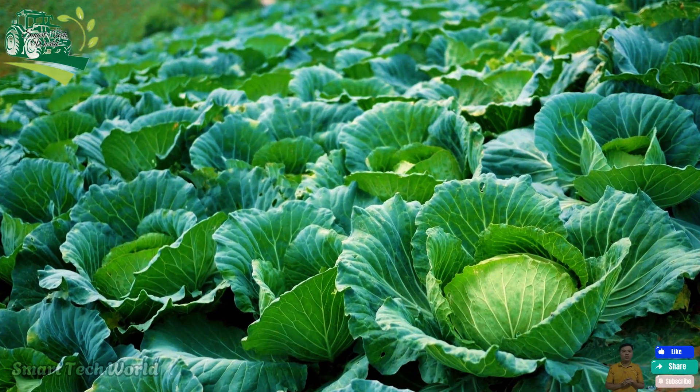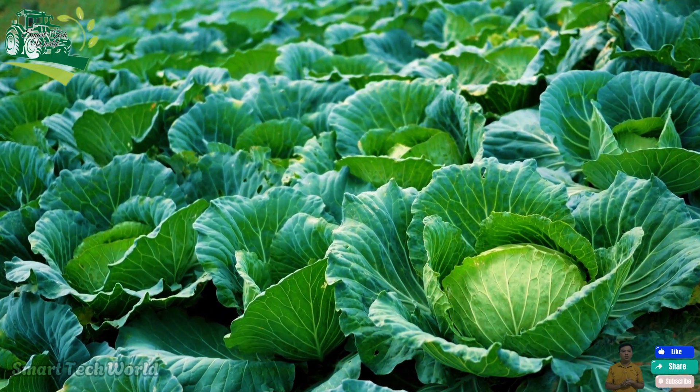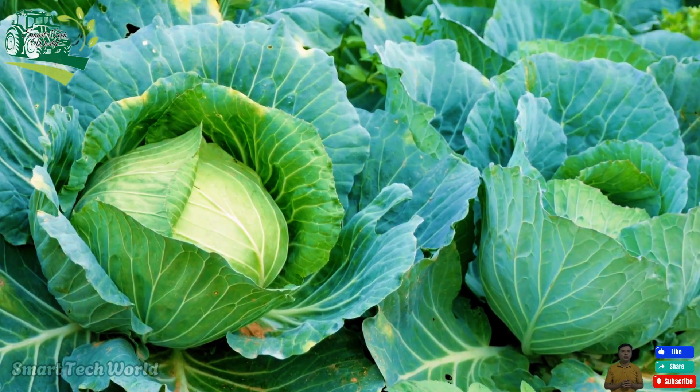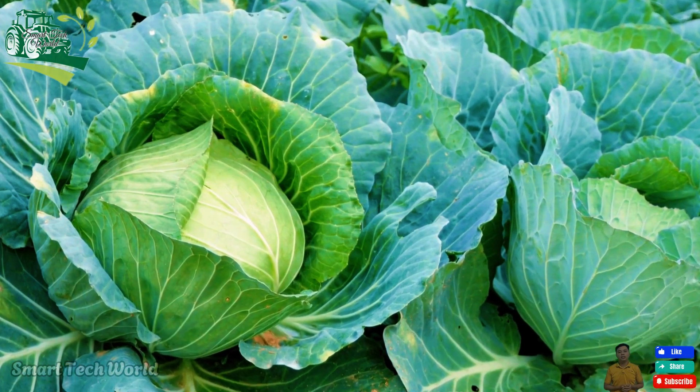Signs that a cabbage is ready to harvest are obvious: the head should be tight and firm, with shiny outer leaves and no signs of pests or damage. At harvest, each head typically weighs between 2 and 3 kilograms, although some export varieties can be larger.